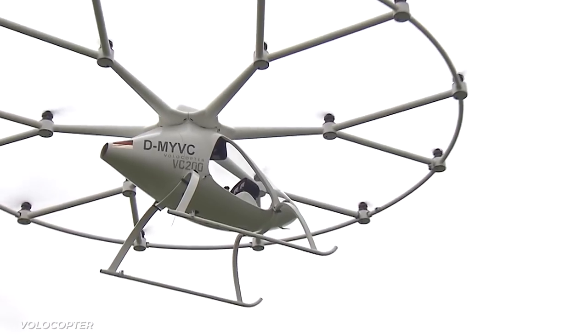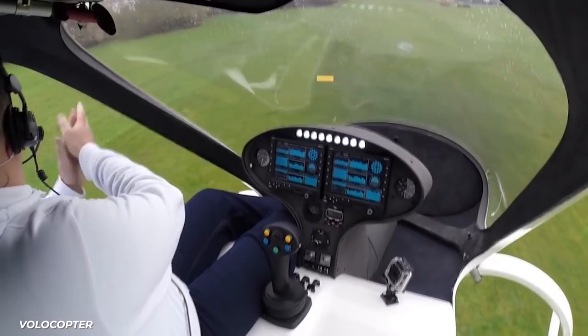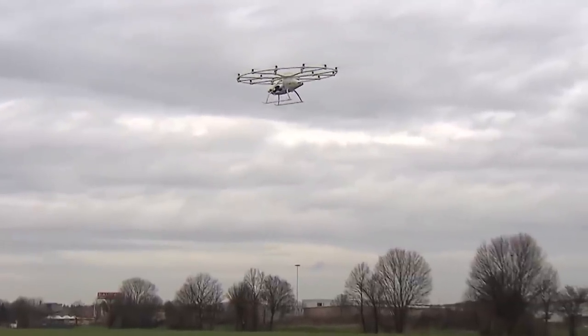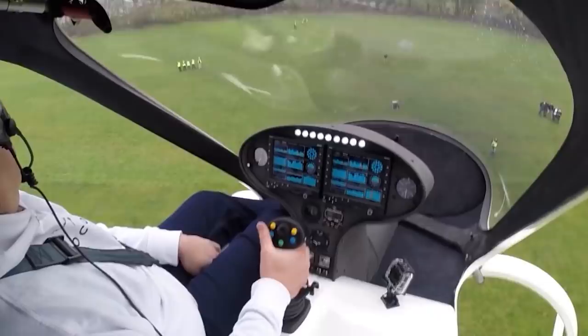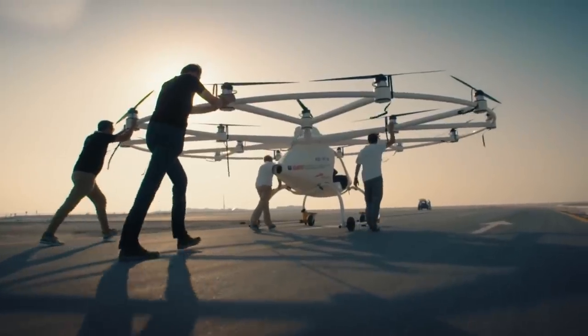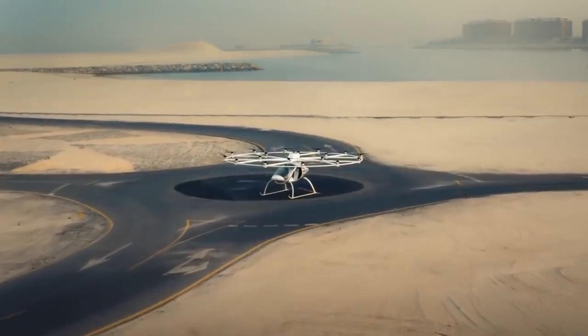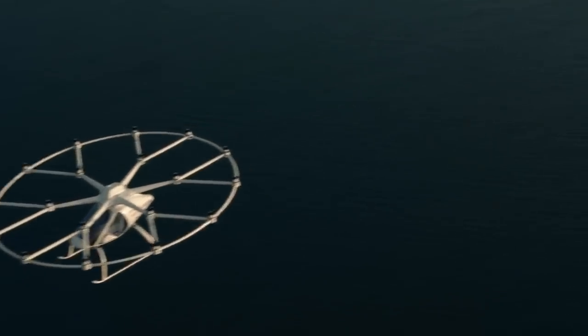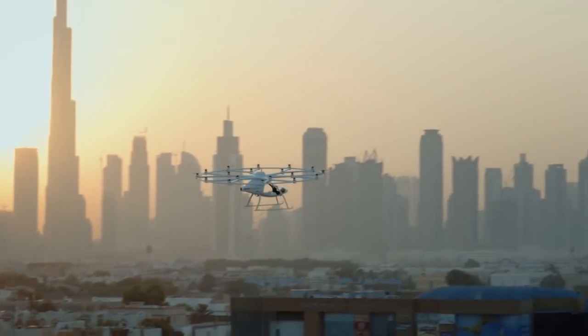Volocopter has completed a five-minute flight test covering three kilometers at a height of 50 meters, traveling 45 kilometers an hour, all with people on board. The test was overseen by officials in South Korea, who have been ahead of the curve in both facilitating the testing and development of the flying taxi and building the infrastructure that will be needed once one of these is ready for prime time.